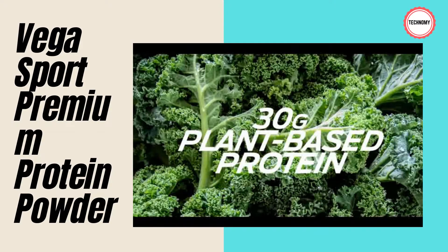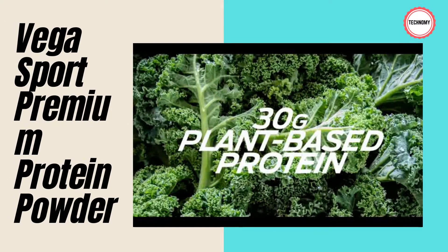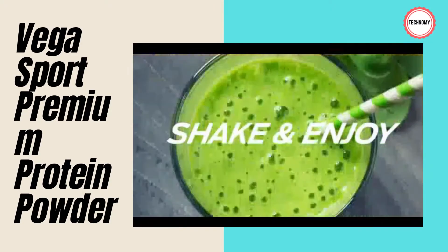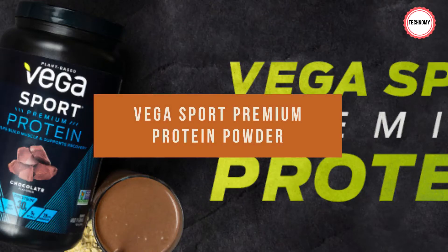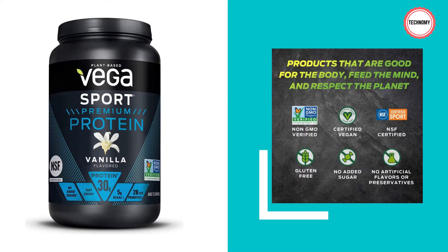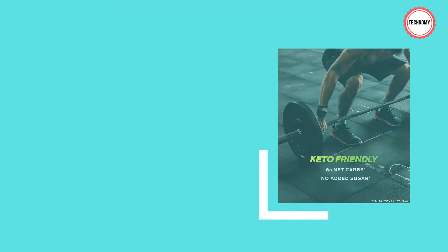Formulated by Vega co-founder Brendan Brazier, this powder includes 30g of plant-based protein, 5g of BCAAs to help repair muscle, tart cherry to help support recovery, and 2 billion CFU probiotics for digestive health. It is gluten-free, vegan, and non-GMO. Key protein sources include pea, alfalfa, pumpkin seed, and sunflower seeds. Perfect for any vegan or vegetarian athlete, or for those with sensitivities to dairy products.